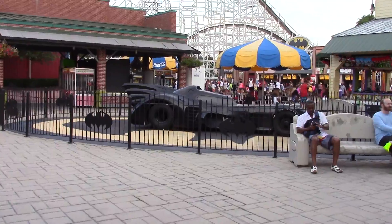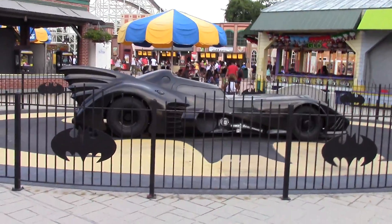As part of the Gotham City theming, of course you have to have a Batmobile. And there it is.